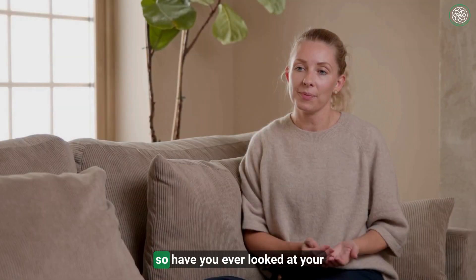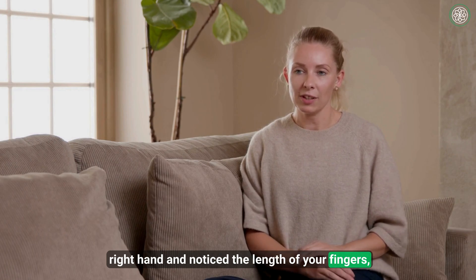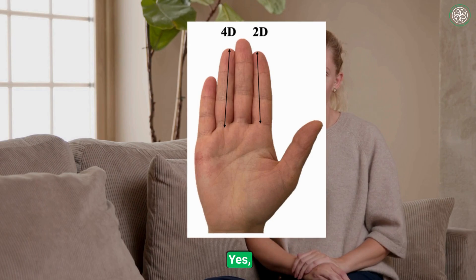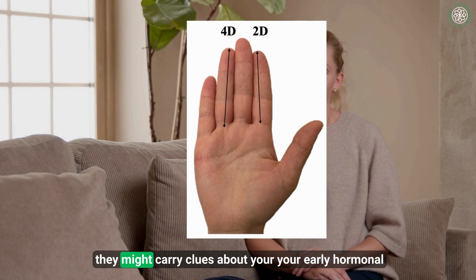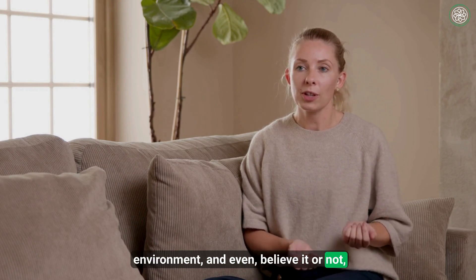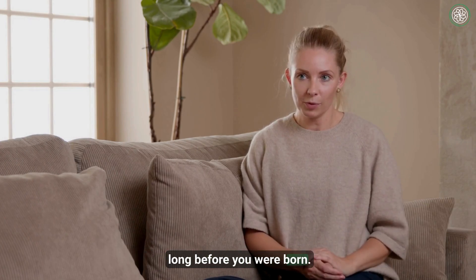So have you ever looked at your right hand and noticed the length of your fingers, specifically the second and fourth digits? The index and ring fingers can tell us more than you might think. In fact, they might carry clues about your early hormonal environment, and even, believe it or not, about certain aspects of your physiology that developed long before you were born.